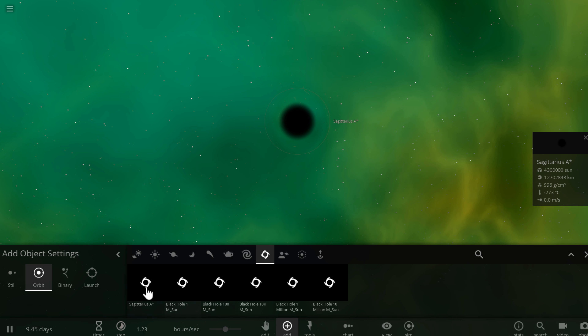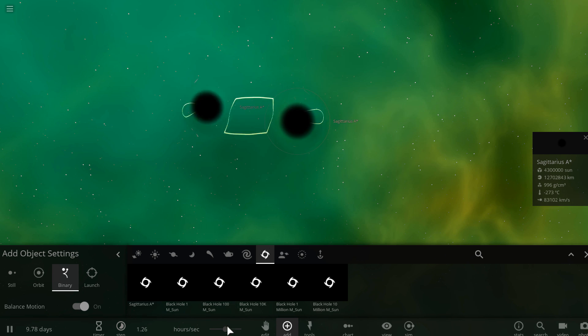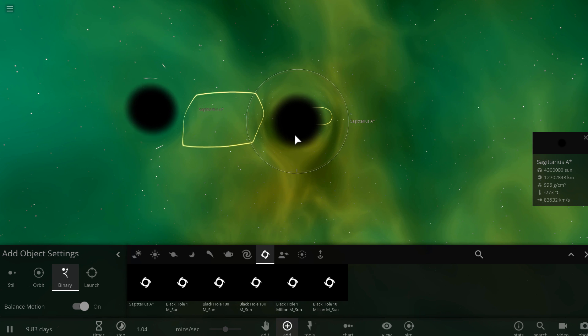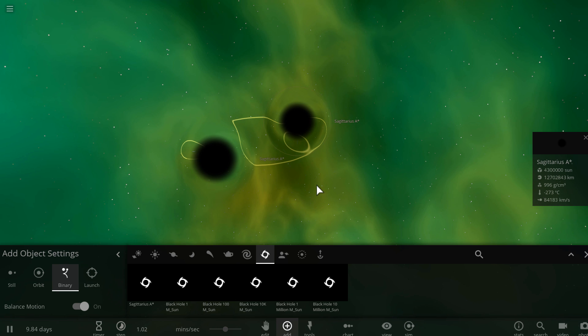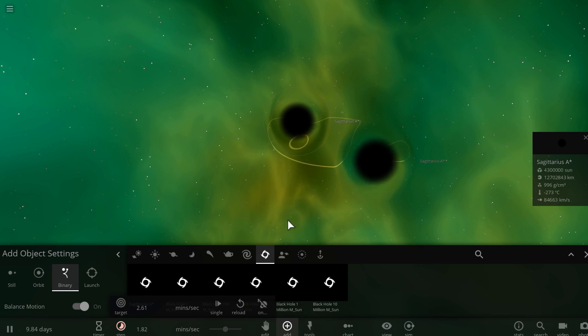To start, we obviously have to place two binary black holes. We're going to make sure that they're about the same size, around the same mass — basically representative of the black hole in the middle of our own galaxy, the Milky Way. And as you can see, they pretty nicely orbit around one another.